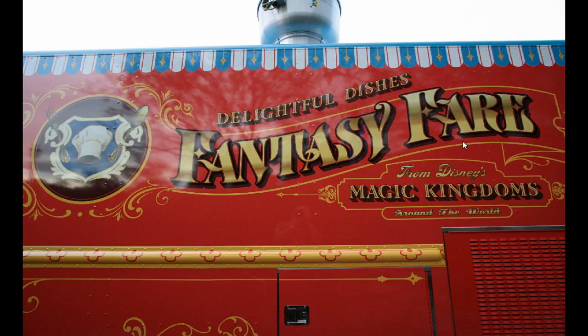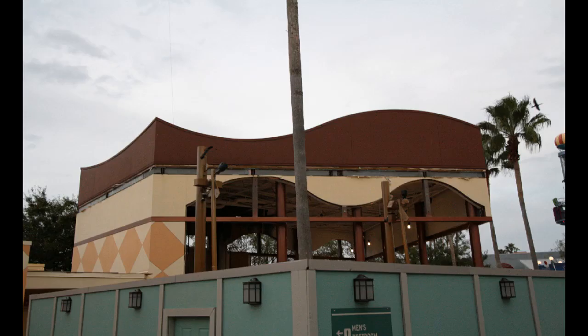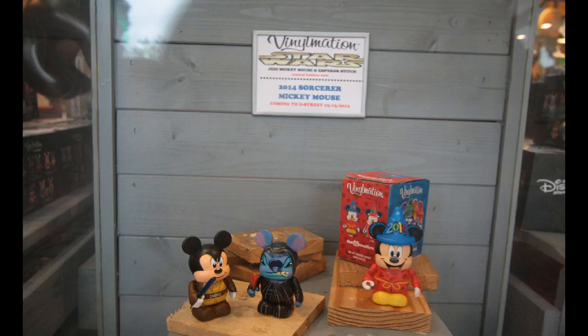There's an actual Fantasyland shop called Fantasy Fair right next to PhilharMagic in our Magic Kingdom. Disney Quest is having its annual New Year's Eve party for $55, with this year's theme being Wreck-It Ralph. The former Wetzel's Pretzels is now a completely gutted empty building that will someday soon be a Starbucks. Just opposite that at D Street, another set of Vinylmation has come out — animation series number four — along with limited edition Mickey Mouse Sorcerer for 2014 and Star Wars figures.